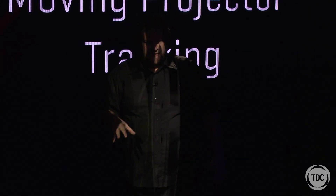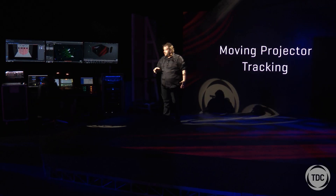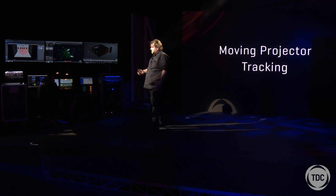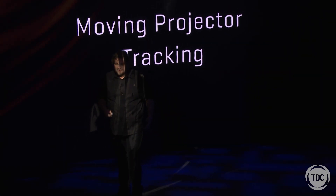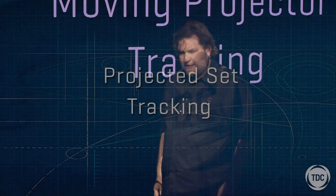Another cool use for this would be as a moving light, because no longer are you limited by gobos or the cost of making custom gobos. Just make it yourself in Photoshop or After Effects or whatever, upload it, and there you go. The options are really endless with this new technology that we can offer you.